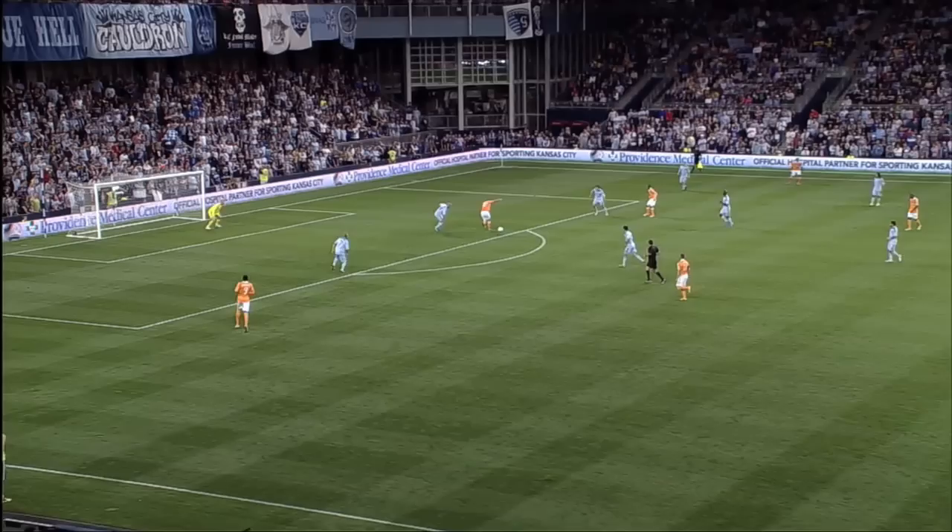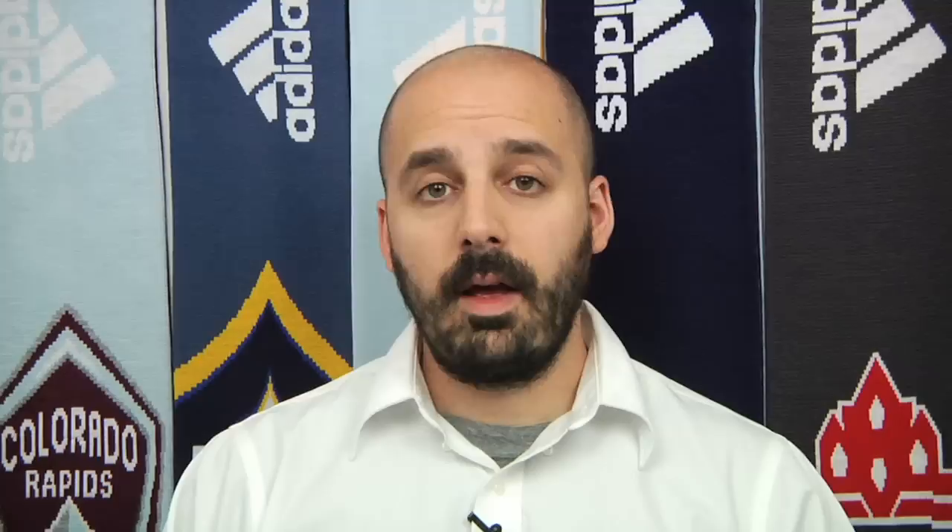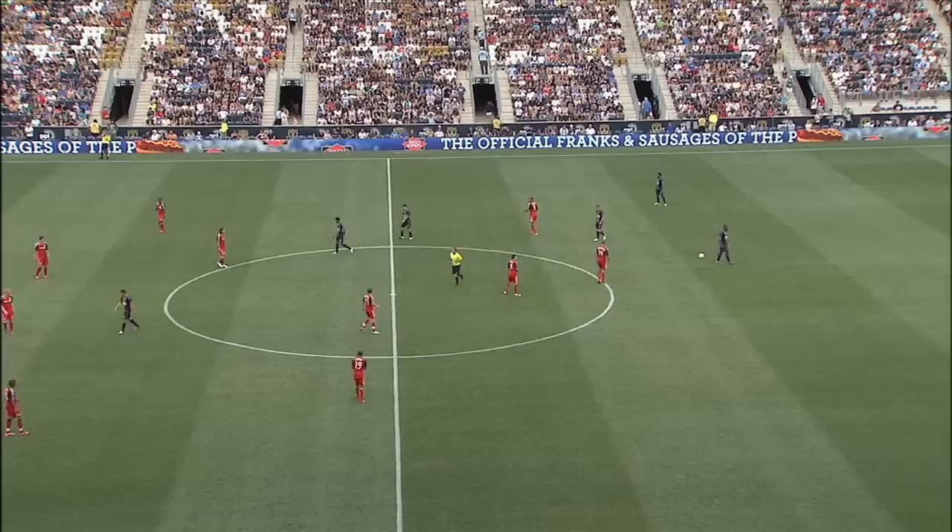Once they've played east-west for a bit, they go north-south and eventually work the ball into the box. Will Bruins' touch isn't great, but he gets the ball to Boniac, who then squares for Brad Davis, who has all the time in the world to pick out the far corner. Nobody's faster than the ball, and Houston showed it there. Even KC, the fittest team in the league, ended up being a step slow.